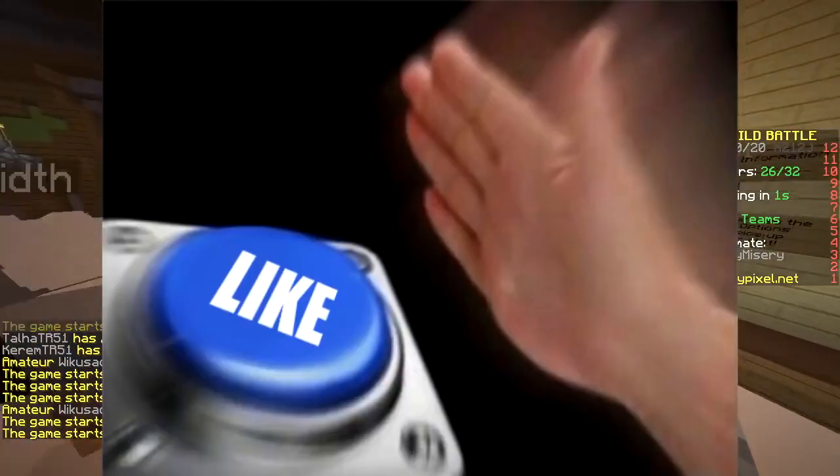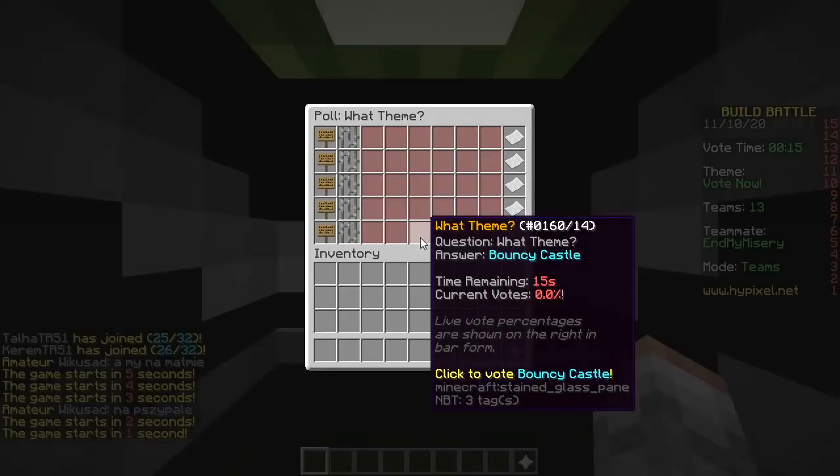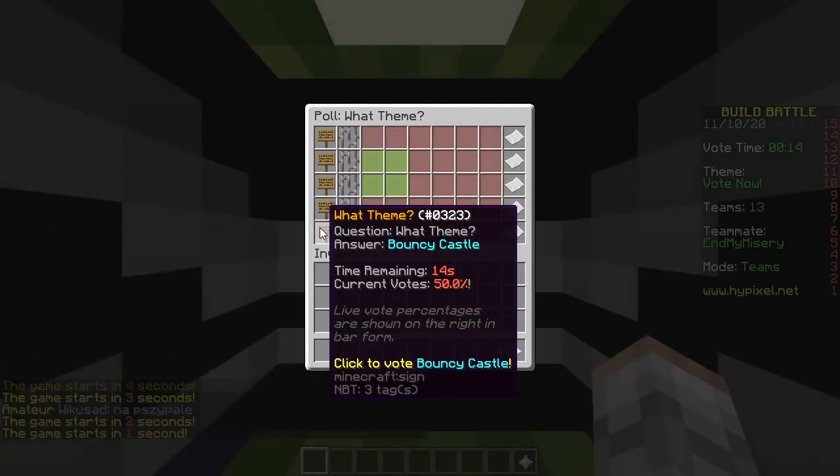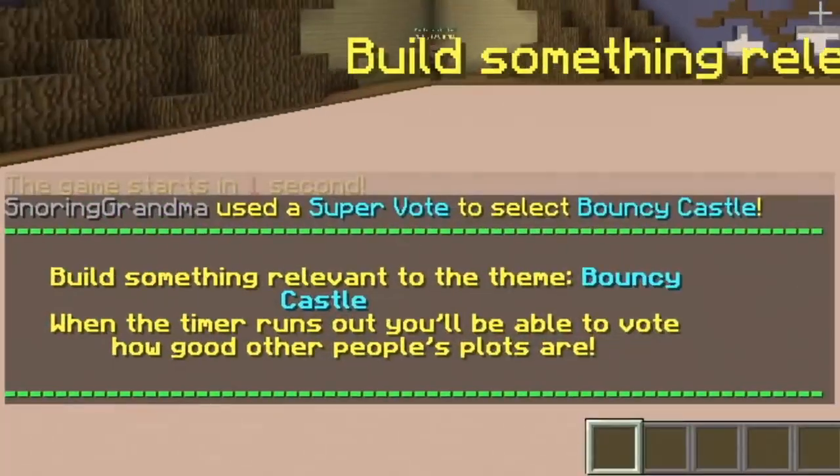First round, baby! No challenge. Try hard. Soup. Boxing ring. Baking. Orange. Bouncy castle. Bouncy castle. Bouncy castle.